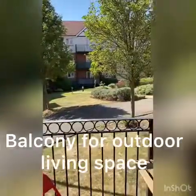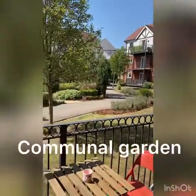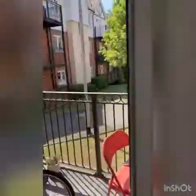So you can enjoy your coffee whilst looking out onto the garden — a really nice space. It's also unusual to have a built-in wardrobe in a property like this.